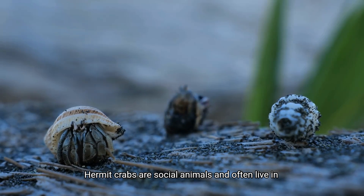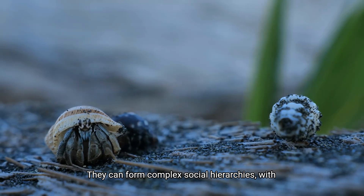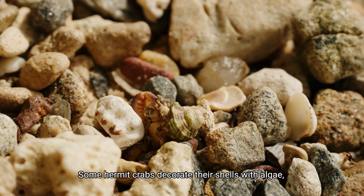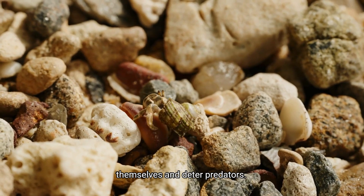Hermit crabs are social animals and often live in groups. They can form complex social hierarchies, with dominant individuals claiming the best shells. Some hermit crabs decorate their shells with algae, sponges, or other materials to camouflage themselves and deter predators.